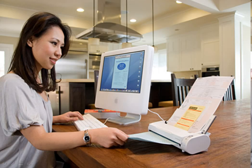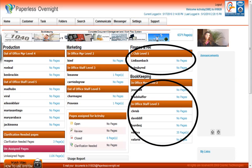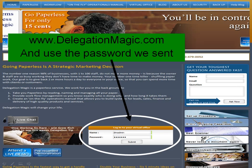From now on, all you're going to have to do is throw everything on your scanner and it'll go right to your document management dashboard. In the bottom right you'll find everything that has to do with bookkeeping. In the top right, secret documents like tax returns and payroll. To get started, simply go to DelegationMagic.com and use the passwords that we sent you.